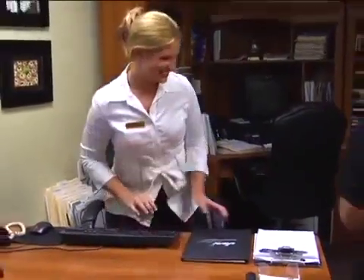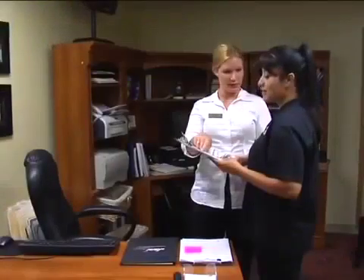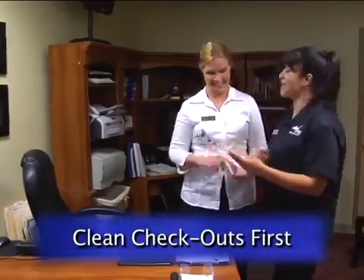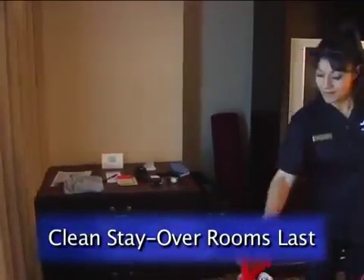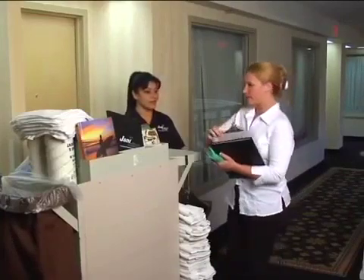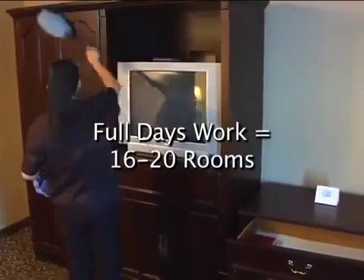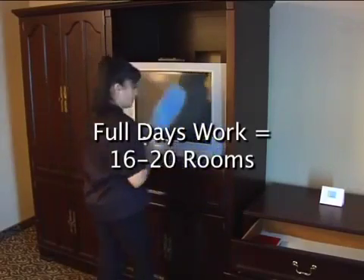At the start of each day, you'll receive a list of rooms to be cleaned. This room assignment sheet is used to prioritize rooms, which means deciding the order in which you clean. Your supervisor will appoint rooms that need to be cleaned first. In general, plan to clean checkouts first so new guests may check in. Stay-over rooms are usually cleaned last unless the guest has made other arrangements such as an early make-up request. Review your room assignment sheet to determine which rooms are to be cleaned first and develop a plan of attack. A full day's work will generally mean cleaning 16 to 20 rooms depending on customer expectations, linen policy, and guest room furnishings.